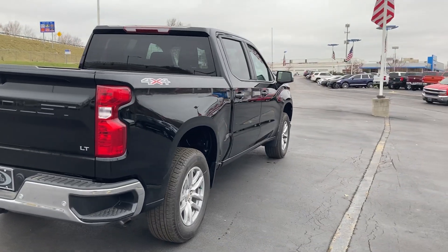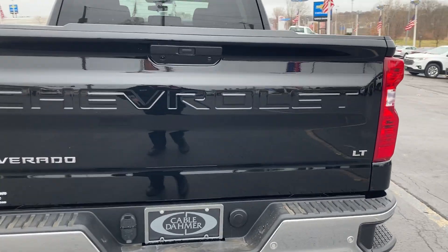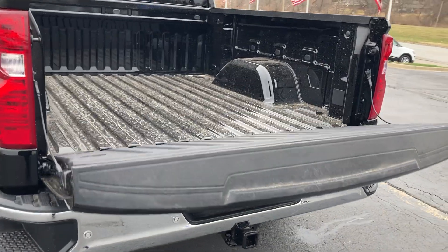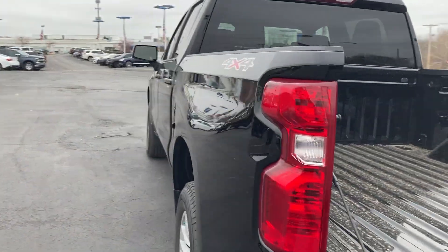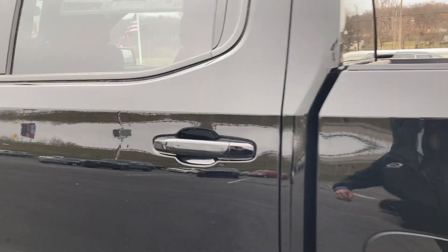Safety package with blind spot monitoring, front and rear radar. Chrome bumpers front and rear, corner steps, backup camera, soft open tailgate, and LED lights inside — so even with a bed cover on this truck, you can still see the back of the vehicle.